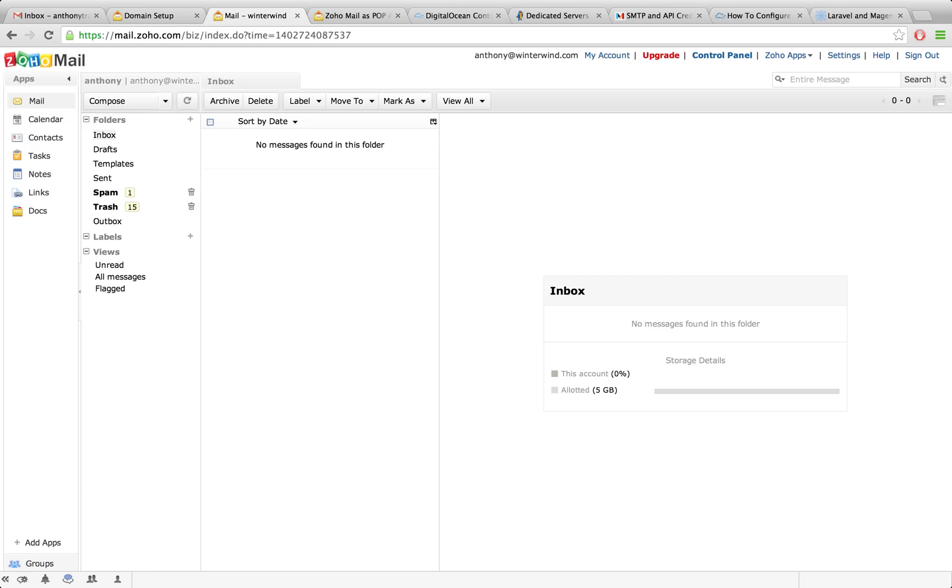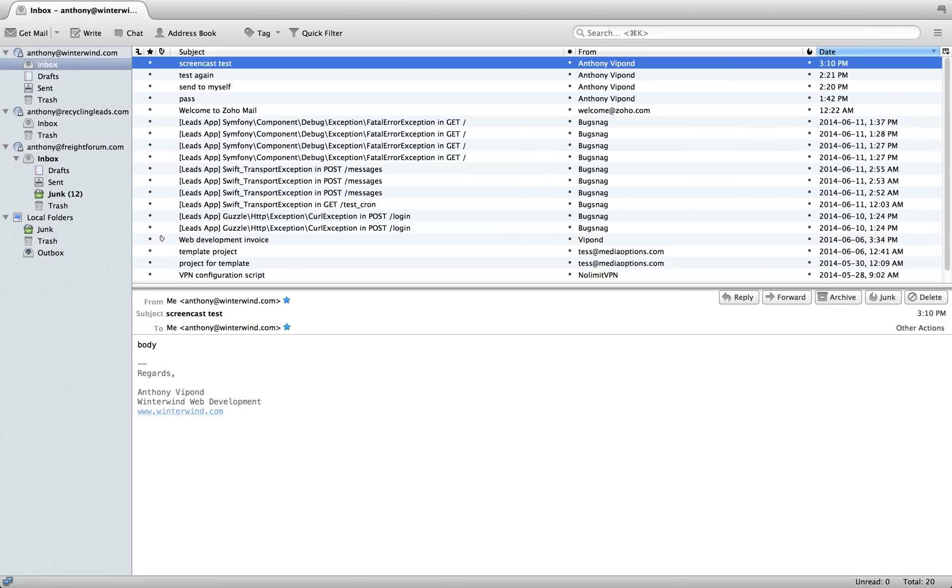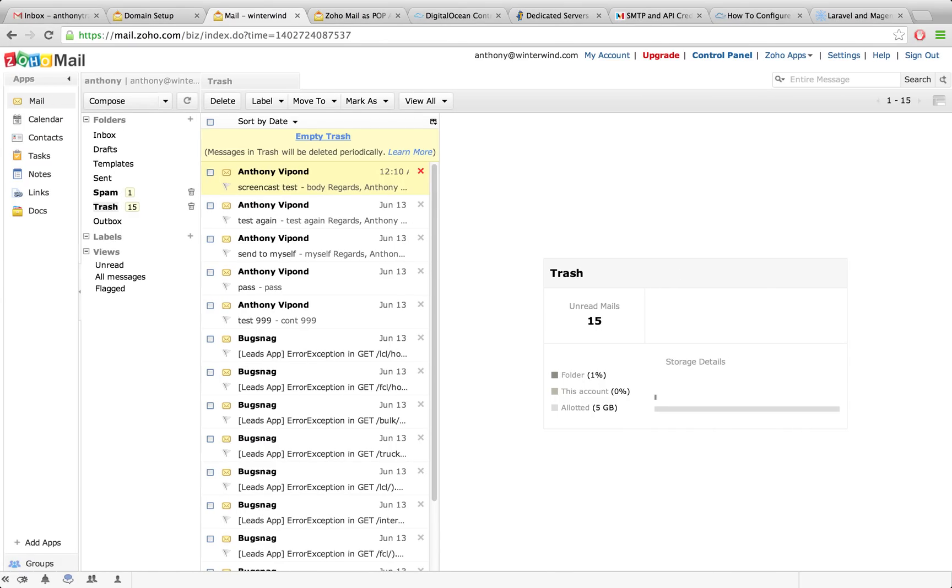What Zoho does is when you retrieve that with POP, it's not going to delete it outright — it's going to get sent to the trash. So you can see the 'screencast test' email is now in the trash, and Zoho is going to periodically delete these for you. We don't need to worry about this anymore — we've already fetched it, it's in our email client, it's in the trash at Zoho, and whatever their cycle is, these will all be deleted.